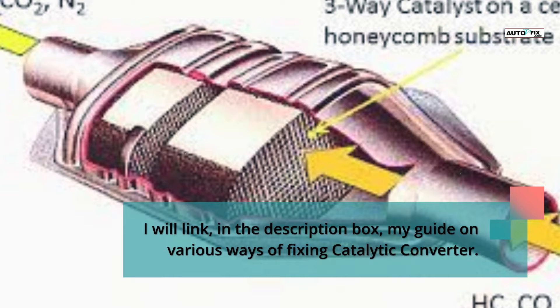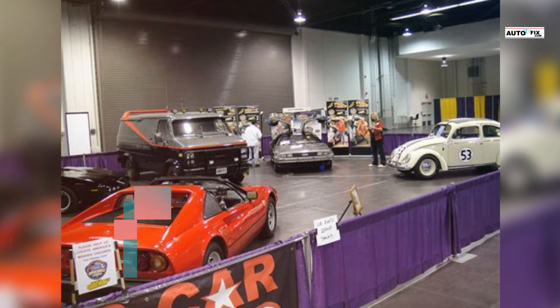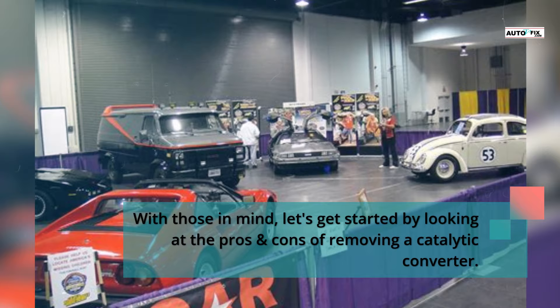I will link in the description box my guide on various ways of fixing a catalytic converter. With those things in mind, let's get started by looking at the pros and cons of removing a catalytic converter.